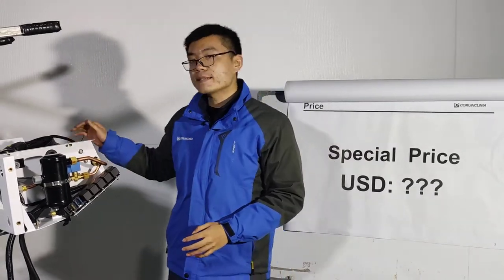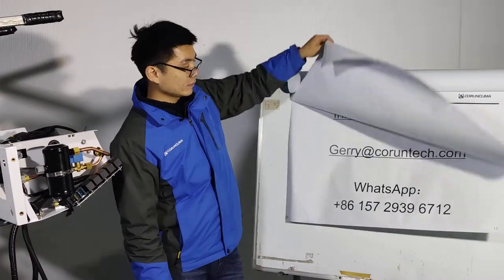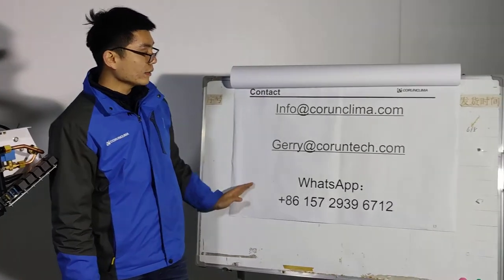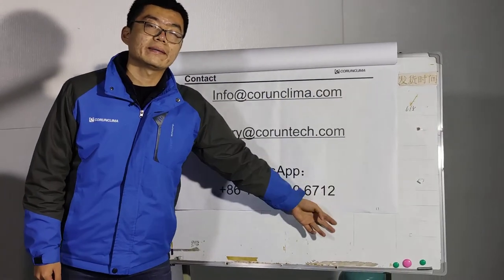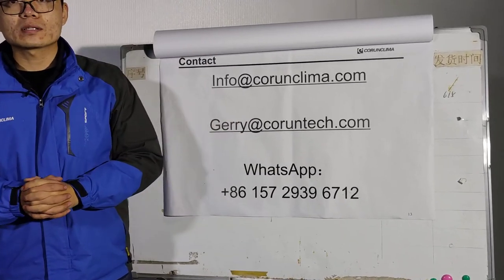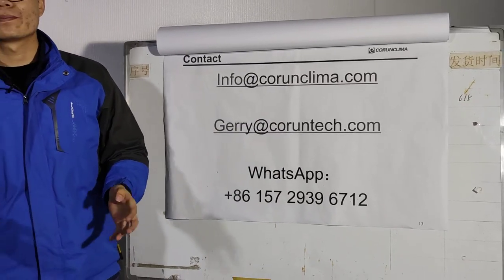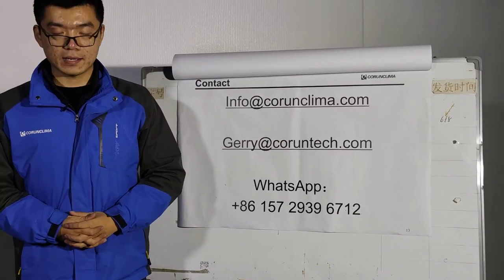If you are interested in these models, please contact us. Here is our email and WhatsApp. I can make sure we will give you a huge discount. That's all, thank you.